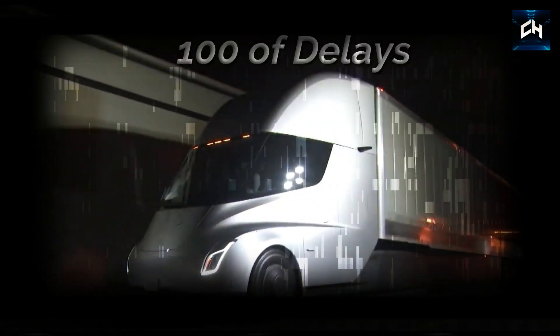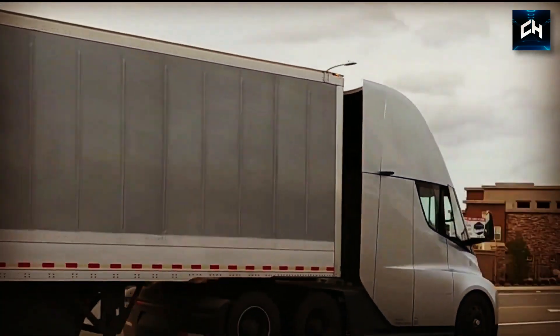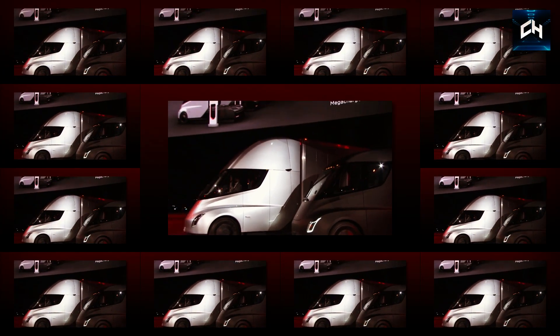After seemingly hundreds of delays, the Tesla Semi 2022 is finally here, and it looks to be worth the wait. If designed correctly, the Tesla Semi will completely revolutionize the way we transport goods, from warehouse to shelf, and will reduce everyone's carbon footprint dramatically.